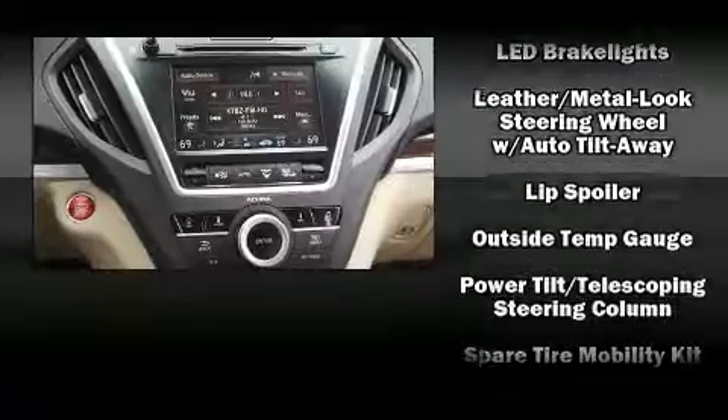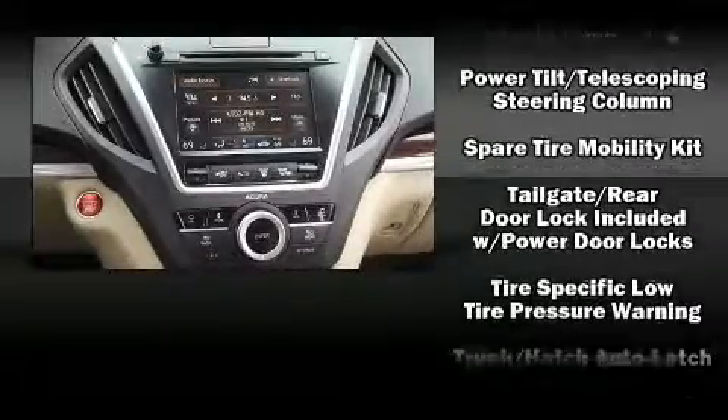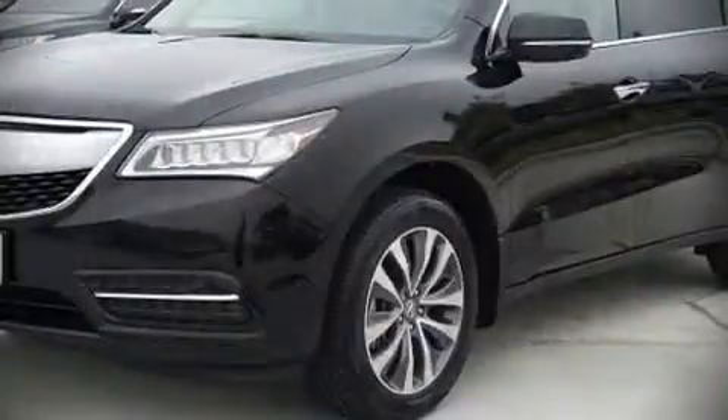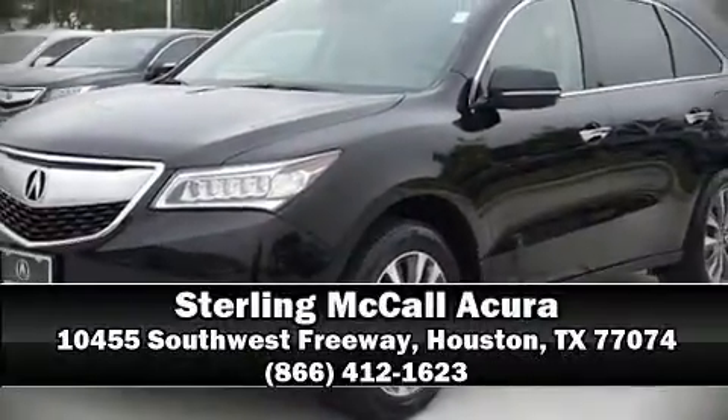This vehicle has achieved certified pre-owned status by passing Acura's comprehensive certification process, including a 150-point inspection. Our sales staff will help you find the vehicle that you've been searching for. Call now to schedule a test drive.